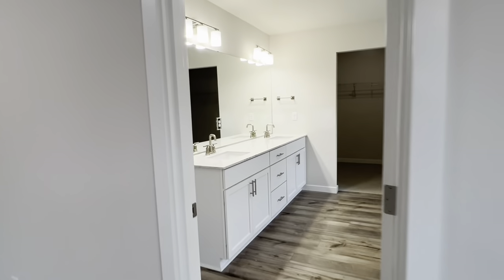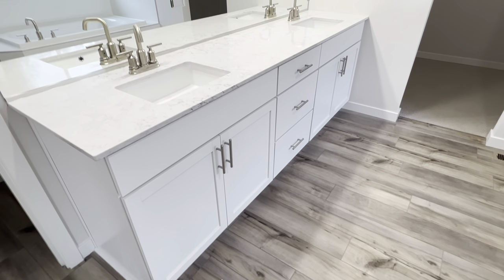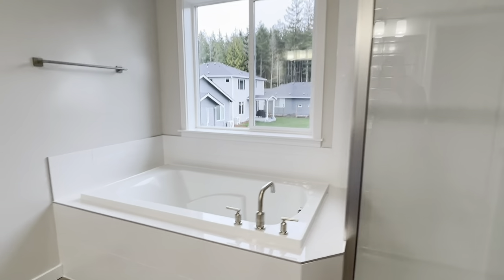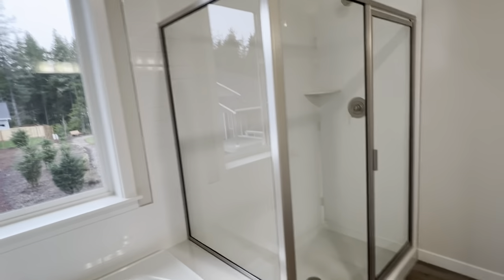And now for the primary bathroom. You have a nice big vanity — the usual raised-height style — with all the quality maple cabinetry you saw in the kitchen, three good-sized drawers, two sinks, and plenty of countertop space. We have a five-foot soaking tub with armrests on a tile deck with a tile surround. And then your shower — it's a five-foot shower, also with tile surround and its own light. You'll notice it is the subway tile.